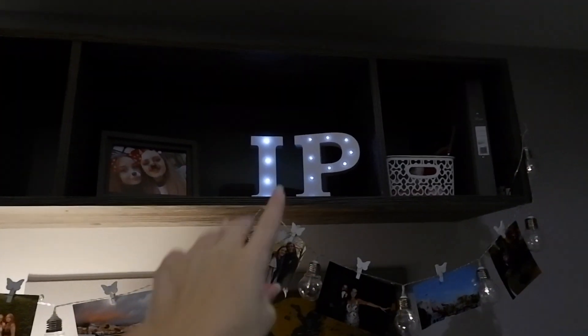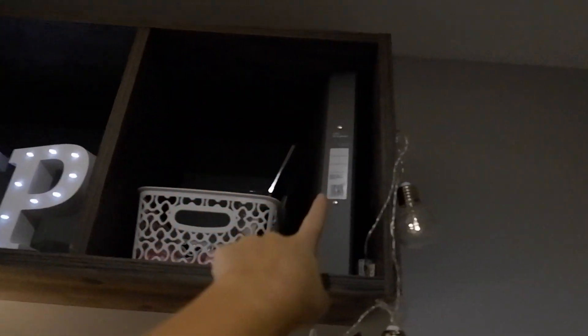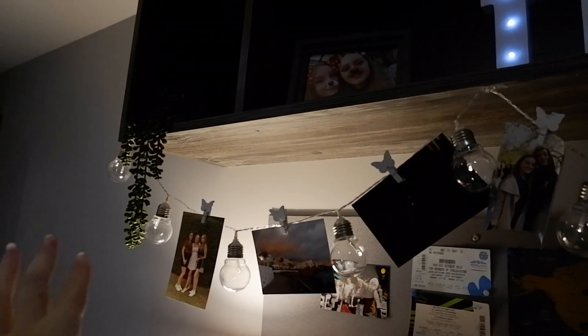So I have my hanging plant which is from Next — I don't know how well you can see that. And then my camera that I'm obviously using is up there. Me and Phoebe, my IP. I love this shelving unit, it's so modern. A little basket which I just put bits and bobs in — it's got some light bulbs and a folder. And then I've got all my bulb lights which I had on my wall back home, and my photos there.